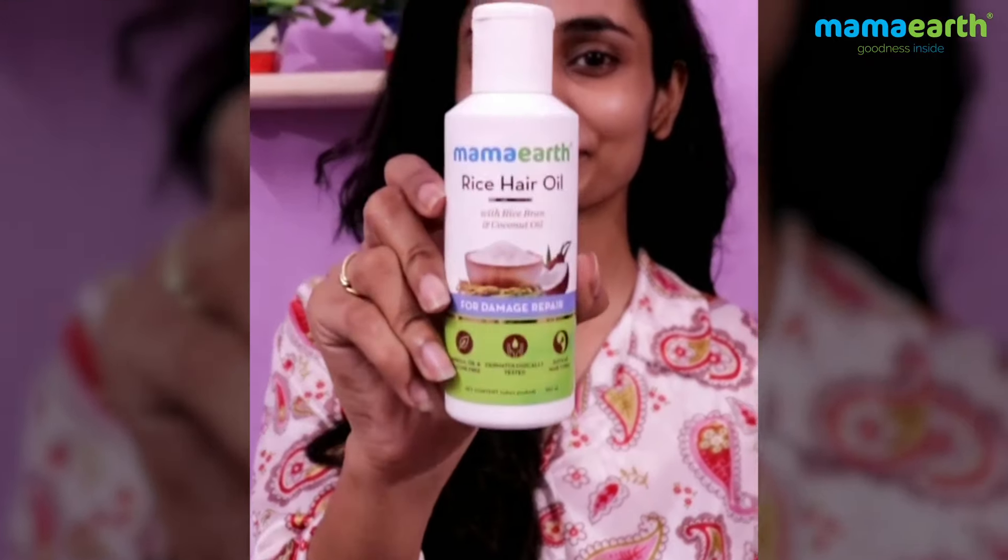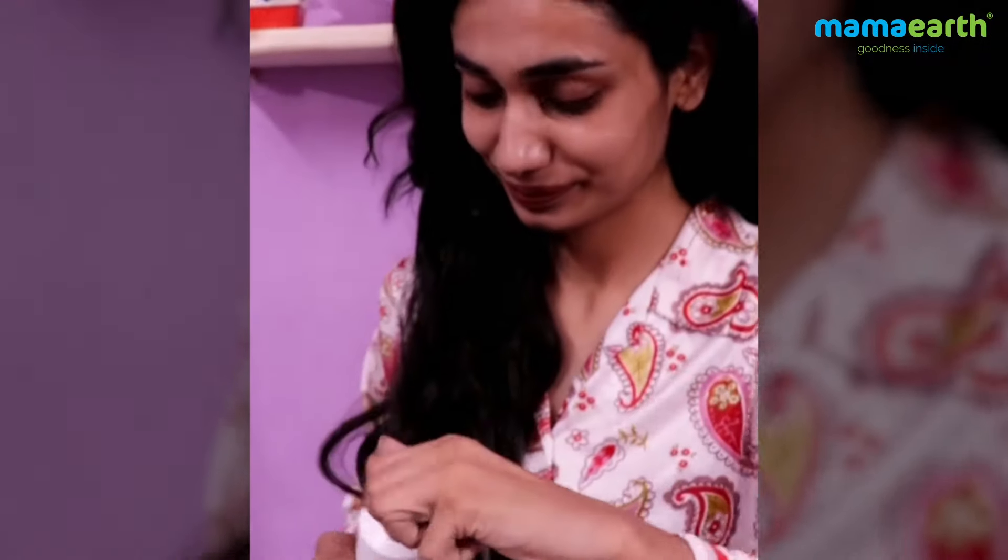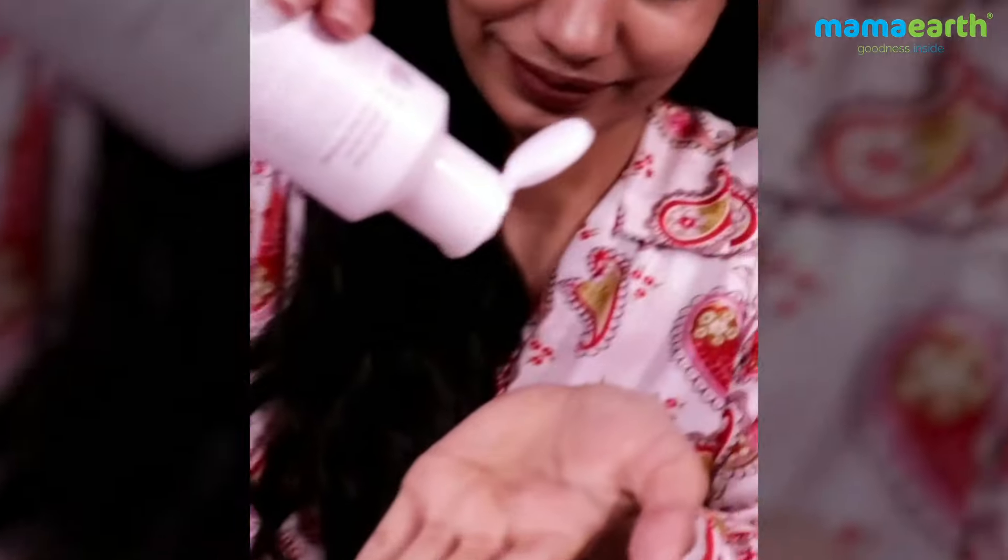It's the rice range from Mamaearth. Mamaearth rice hair oil with rice bran and coconut oil, made up of fermented rice water.